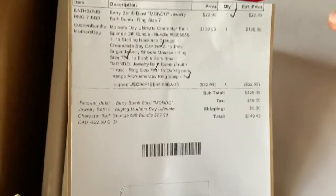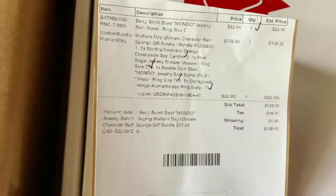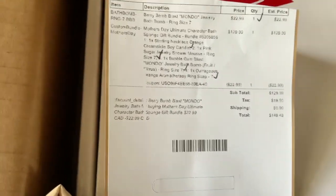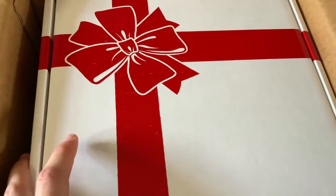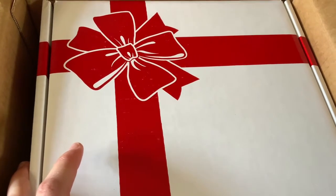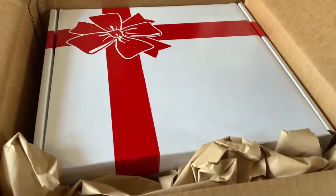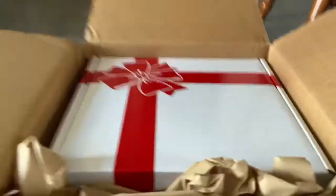So like I said it was on sale — I think it was around $129 — and you get a free sponge and a free bath bomb. It's kind of like Charmed Aroma; they put rings, necklaces, and bracelets inside the products. I'll just get this out of here, it won't be too long.